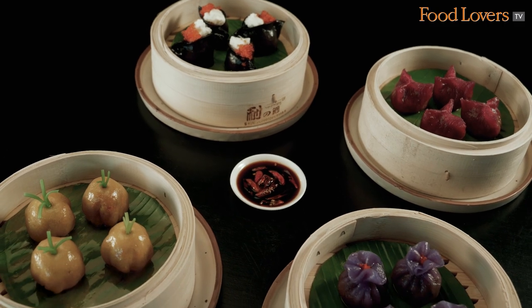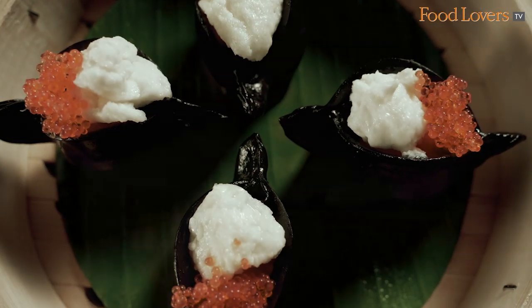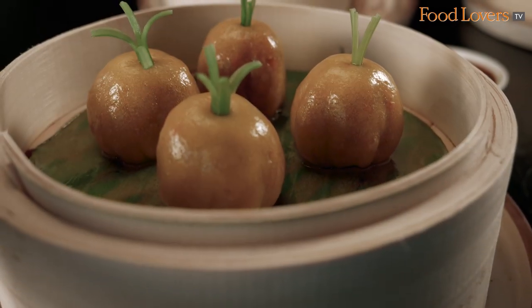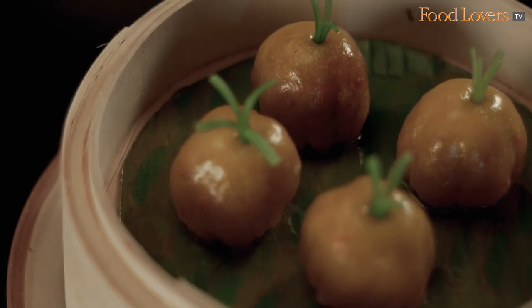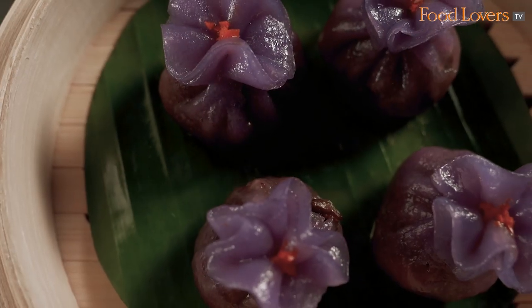We have an inspired dim sum menu. A very unusual and tasty dumpling is the charcoal seafood dumpling — the skin is made with squid ink and it is topped with tobiko and egg whites. We are also doing a dumpling which looks like a pumpkin, stuffed with roasted pumpkin and water chestnut. And of course, our signature aromatic chicken and the purple dumpling are also there on the menu.